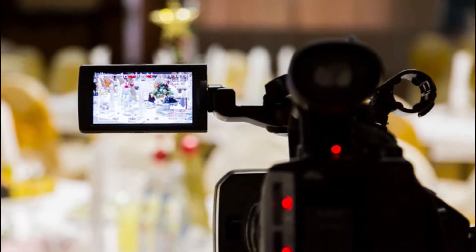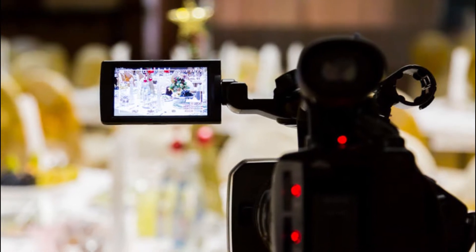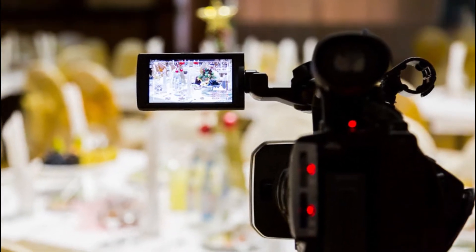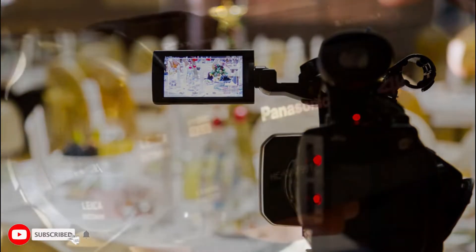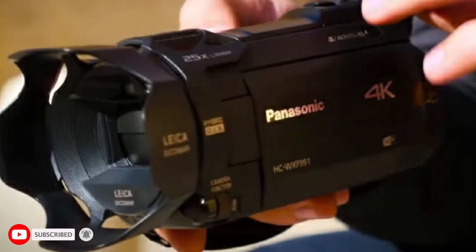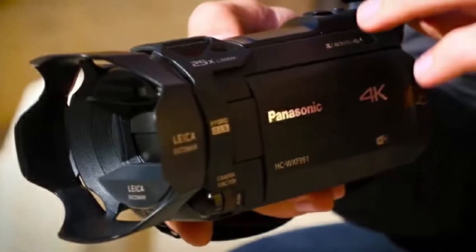Before we discuss the features in depth, it has an in-camera editing function with cool effects and picture-in-picture video recording too. Let's have a look at the detailed features of the Panasonic HC-WXF991K.